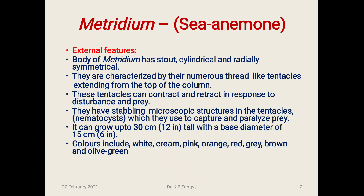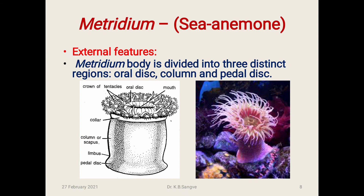Metridium can grow up to 30 cm tall with a base diameter of 15 cm. Colors include white, cream, pink, orange, red, gray, brown, and olive green. The body is divided into three distinct regions: the upper oral disc, the middle column, and the basal part called the pedal disc.